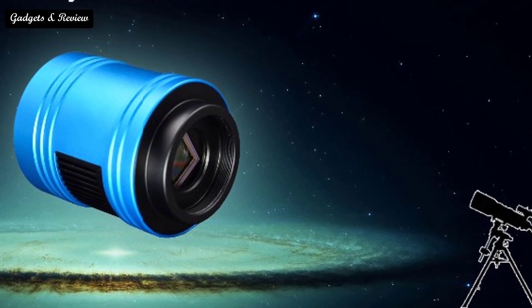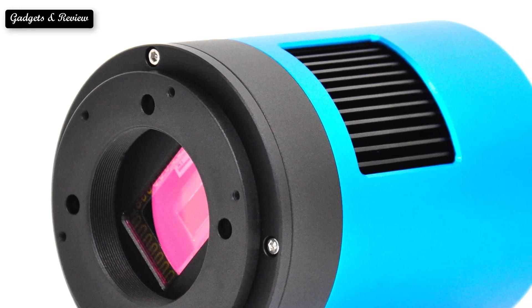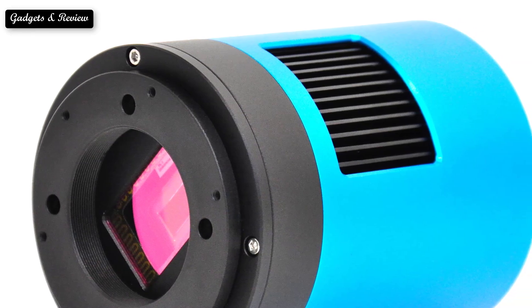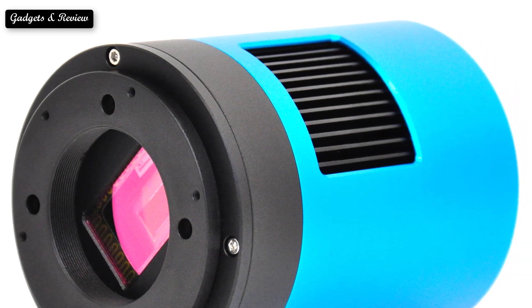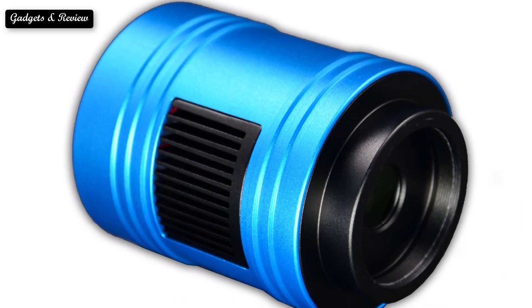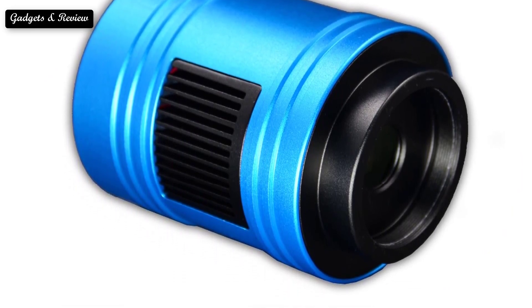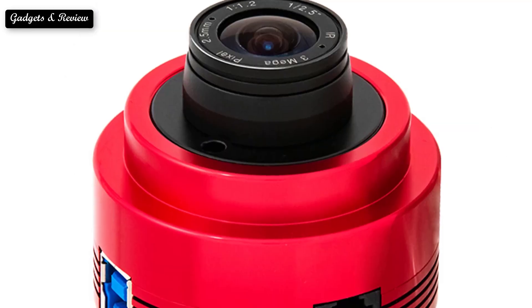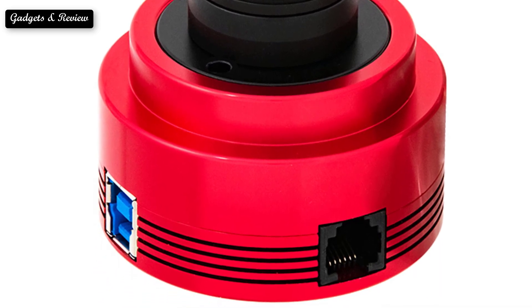Astronomy compels the soul to look upward and leads us from this world to another. One thing that everyone would love about astronomy is being outside at night and seeing the stars in the dark sky. It gives a different type of peace to your eyes and mind. If you have a passion for looking up at the sky and clicking some beautiful pictures of it, then we have made you a list of the best astrophotography cameras in the world.